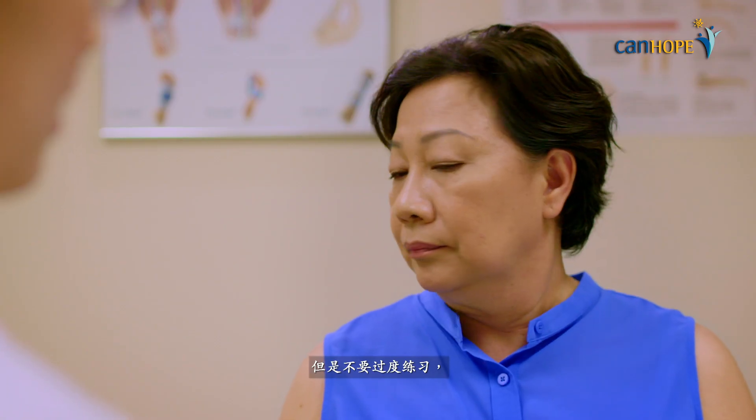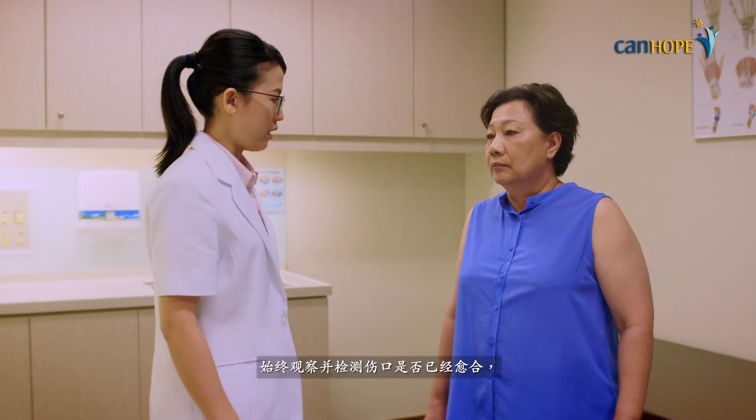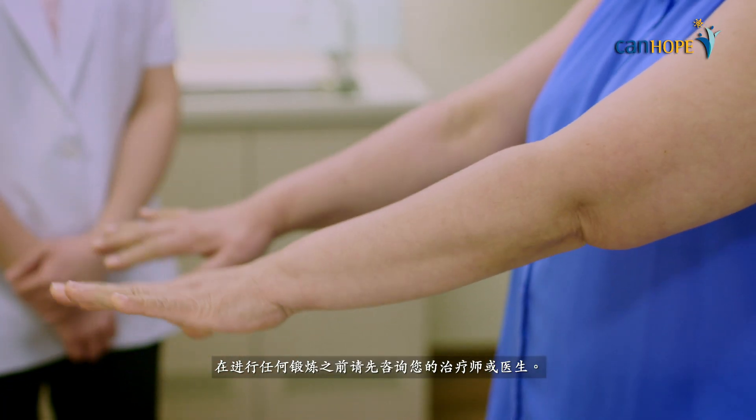However, do not overdo these exercises. Always check if the wound has healed and consult your therapist or surgeon before embarking on any exercises.